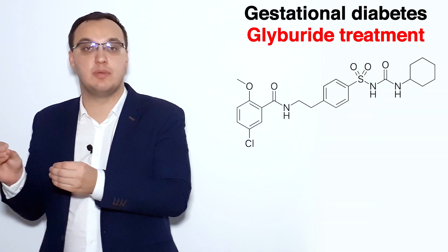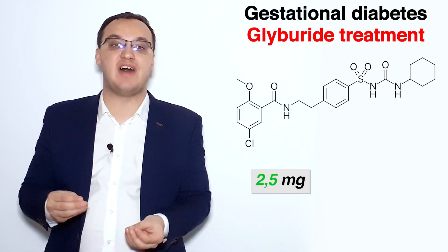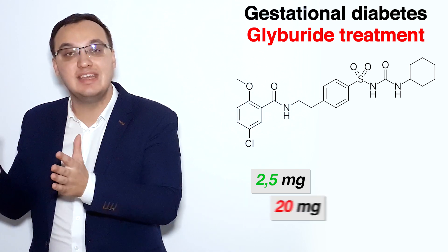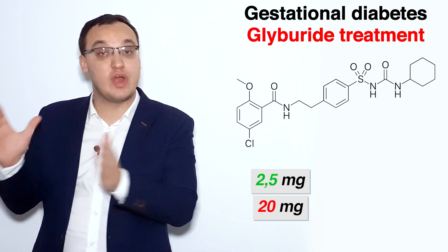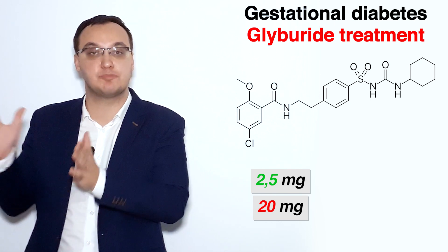This is when glyburide comes to mind. Glyburide can be given starting at 2.5 mg, up to a maximum of 20 mg. So the dosing span is 2.5 to 20 mg.